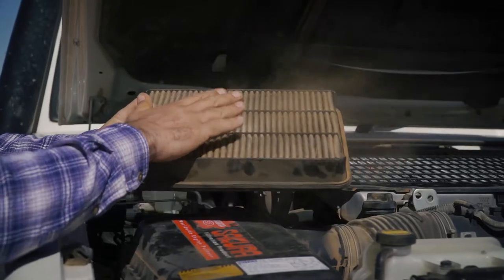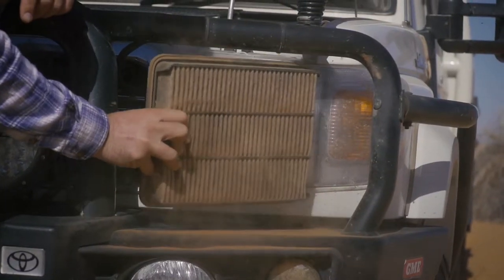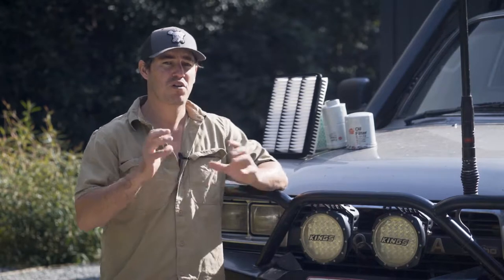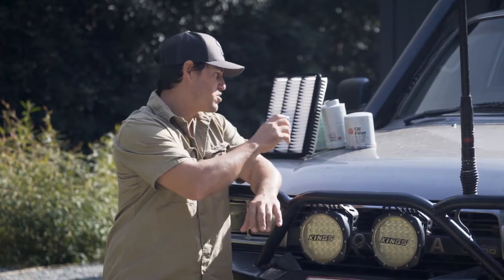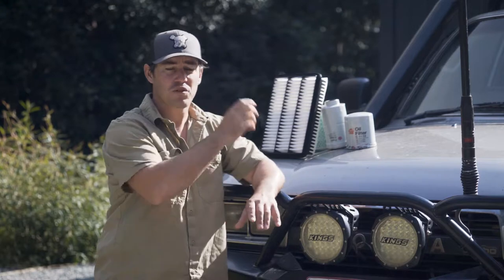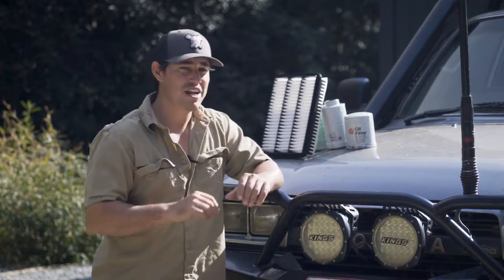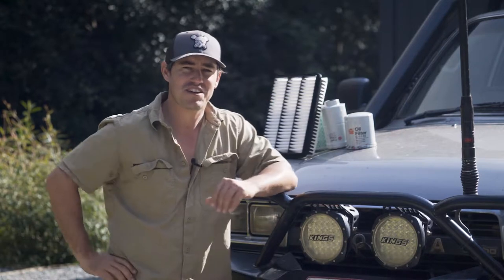Look how much dust is in the air filter in my 79 series after my trip through the Simpson Desert. Changing the filters in your vehicle is the best way to prolong engine life. That's one of the main reasons why I'm going to be changing the oil filter, fuel filter, and air filter in Sooty before I head out to Cape York. And while I'm at it I'm going to chuck a new air filter in the 79 series.